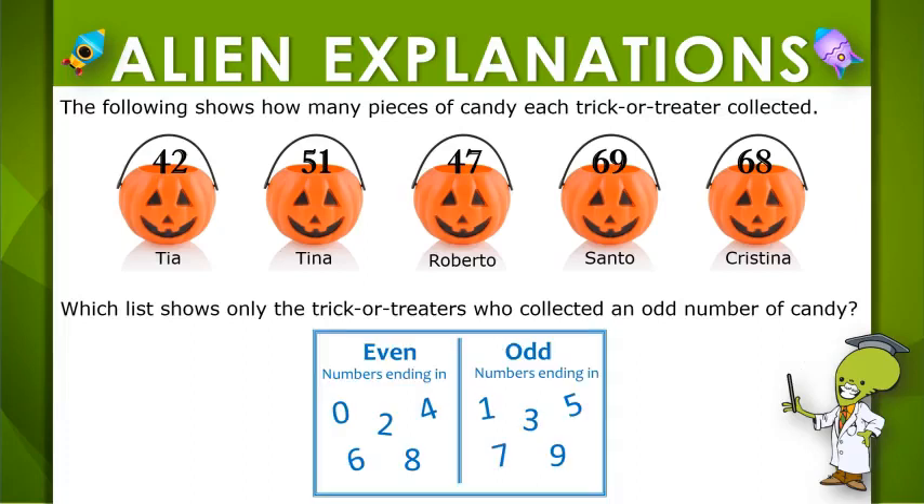Remember, even numbers end in 0, 2, 4, 6, or 8. Odd numbers end in 1, 3, 5, 7, or 9.